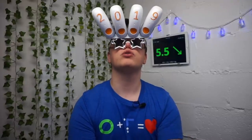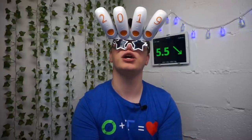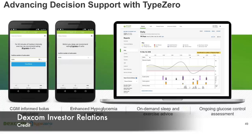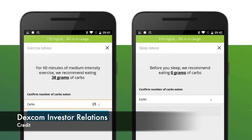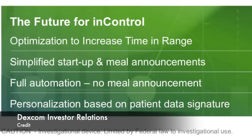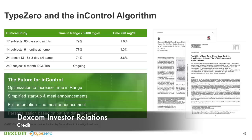Dexcom is also working on implementing Type 0 technology into their app and Clarity. It's all about helping you with decisions about your insulin or carb consumption. One slide shows a screen suggesting eating 38 grams of carbs before medium intensity exercise. This is very interesting because the information is calculated on the spot with real-time data about your glucose level. Dexcom is also working on making the Type 0 algorithm fully automatic — currently closed-loop systems like the 670G or DIY loop require you to enter your carbs, but they want to make algorithms smart enough to work in full automation without meal announcement.